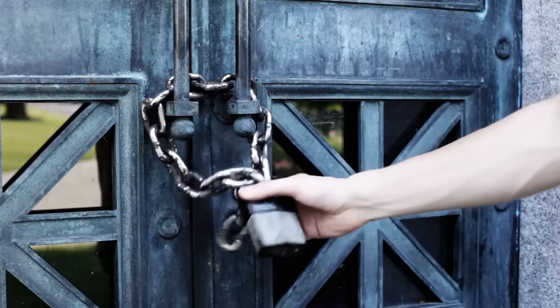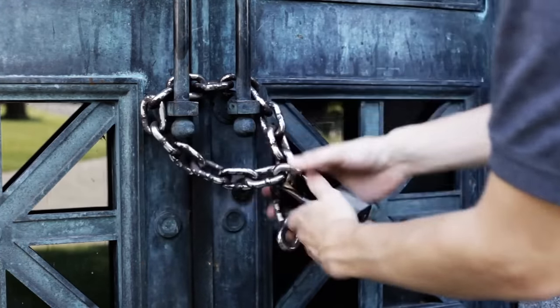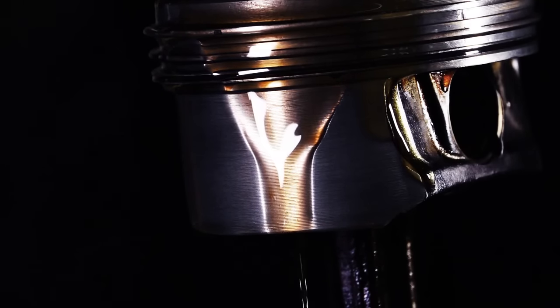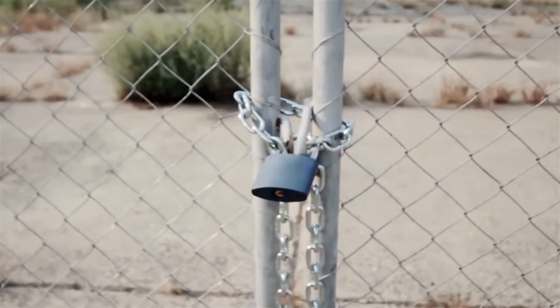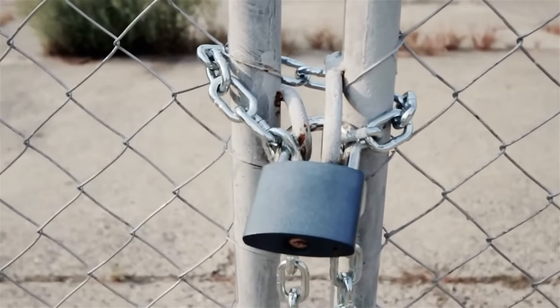Padlocks used in outdoor environments should be cleaned and lubricated every three months. Regular lubrication will help prevent padlocks from freezing in cold weather conditions. Look for the tiny hole on the bottom of the lock, then pour oil into it, and there you go — it opens again.